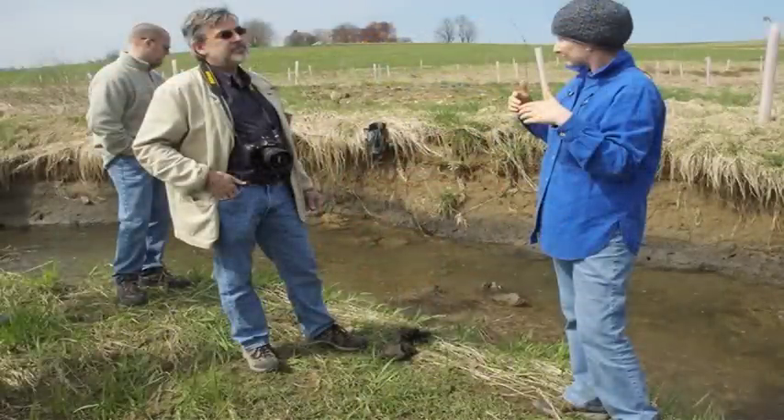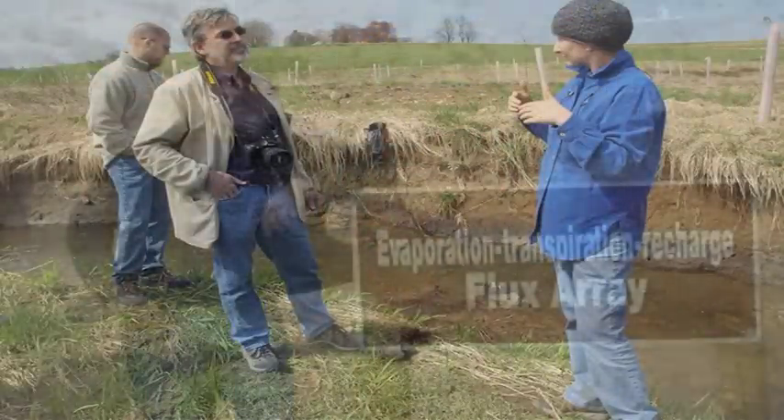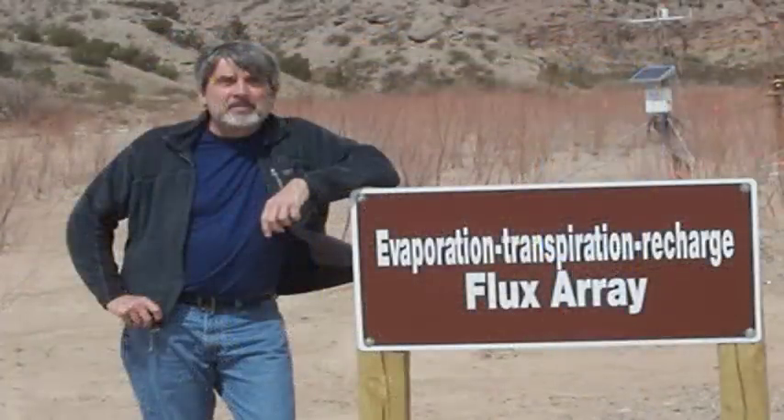I'm Kirk French. I'm an archaeologist, and I teach in the Department of Anthropology here at Penn State. My name is Chris Duffy. I'm a professor of civil and environmental engineering. I'm a hydrologist, and we work on watershed modeling in different places around the country and around the world.